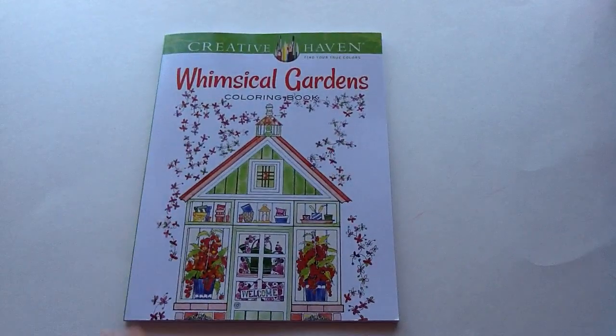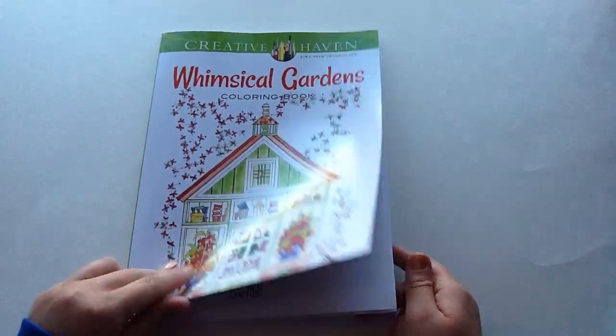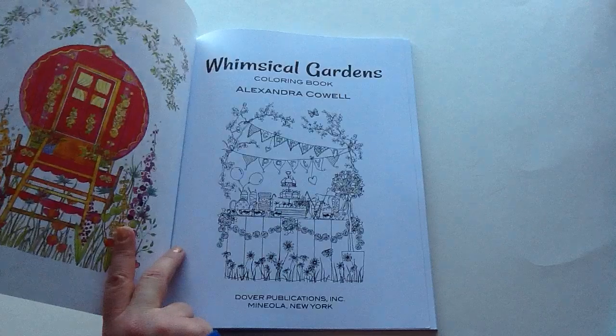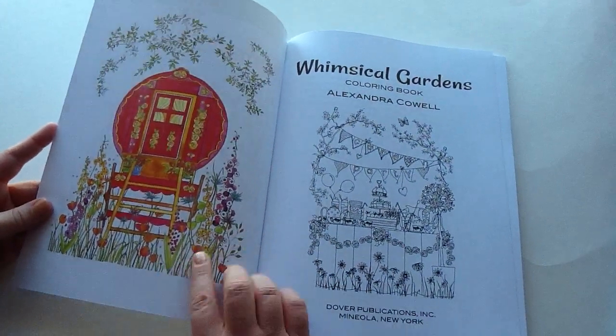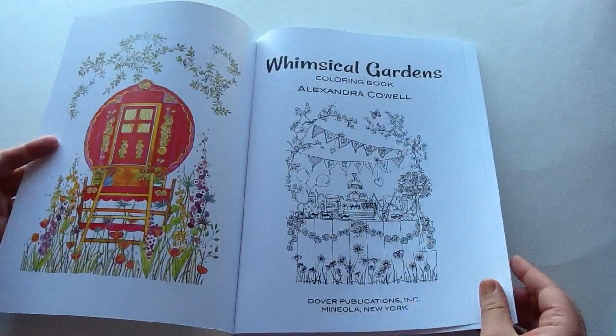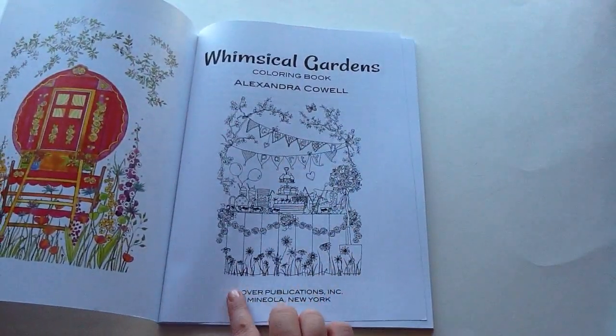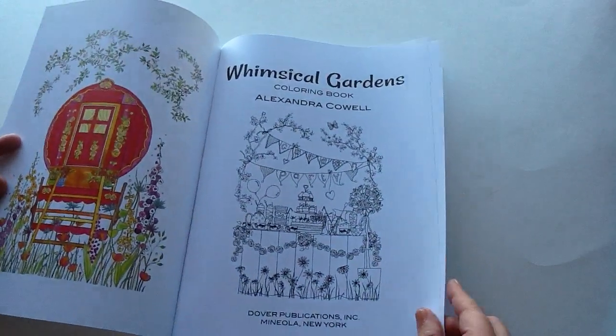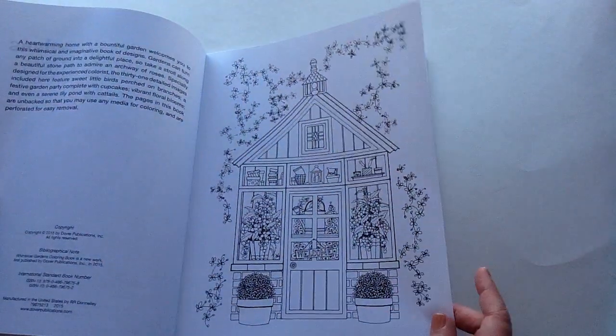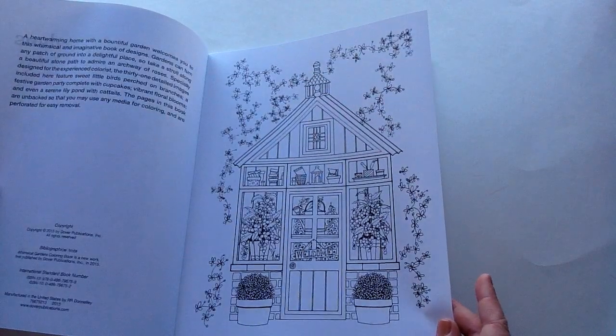So this one is the Whimsical Gardens and it is so adorable, so I'm just going to flip through what you get on each page. It actually comes with two examples — the front page and the back page have a colored up image for you. But look at this garden party! Oh my goodness, I saw that and I just had to get this coloring book. It is so cute. This is just all different types of things you might see in your garden.